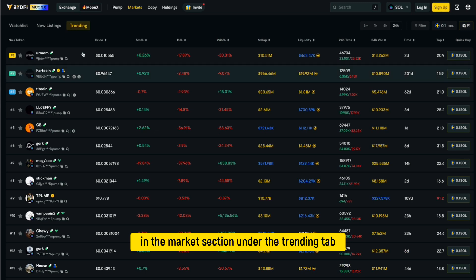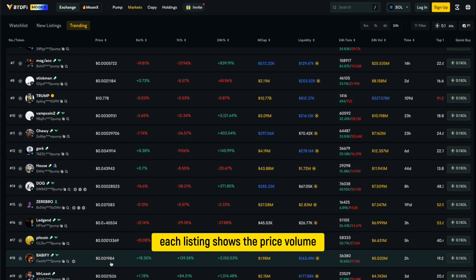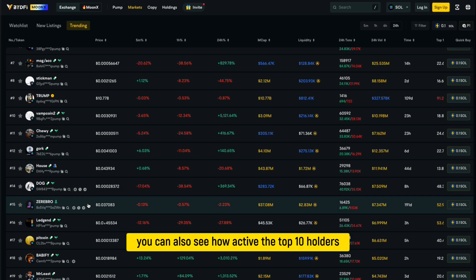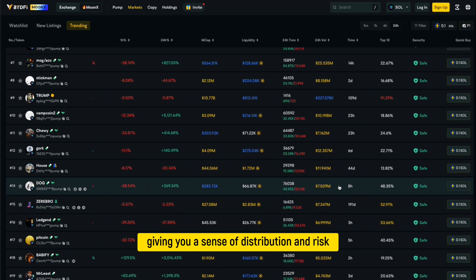In the market section under the trending tab, you'll find the top performing tokens. Each listing shows the price, volume, liquidity, and market cap, along with short-term and long-term percentage changes. You can also see how active the top 10 holders are for each token, giving you a sense of distribution and risk.